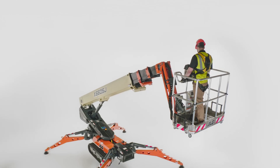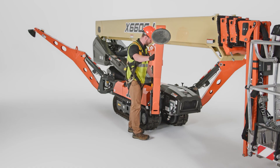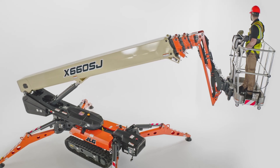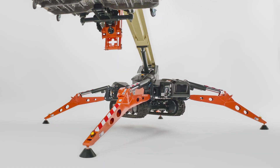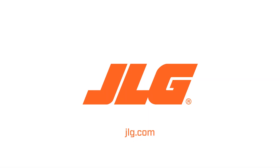That concludes our walk around on the JLG X66 CSJ compact crawler boom lift. I hope you've enjoyed this overview. This telescopic model is packed with flexible features that help you handle a range of jobs, from outdoor work to indoor maintenance. Experience simplified operation, reduced time to height, and less disruption as you work anywhere with this compact crawler boom. To schedule a more in-depth demo, contact your JLG sales representative or visit JLG.com.